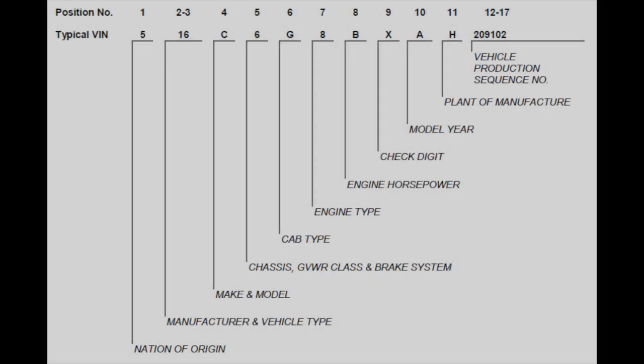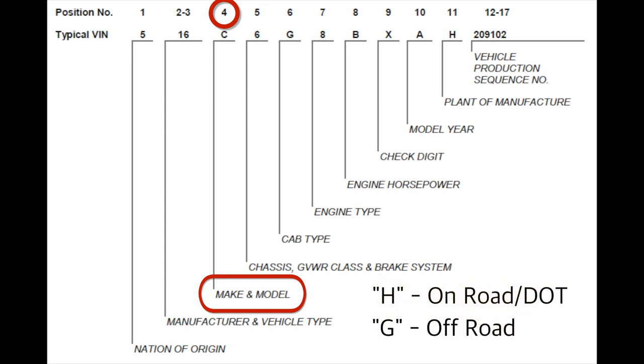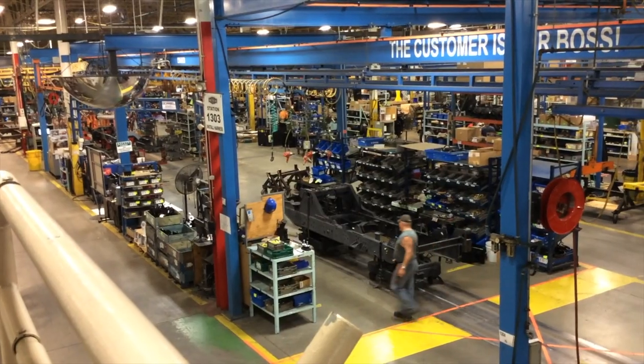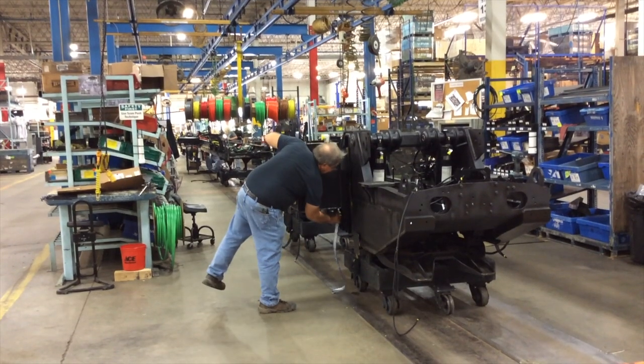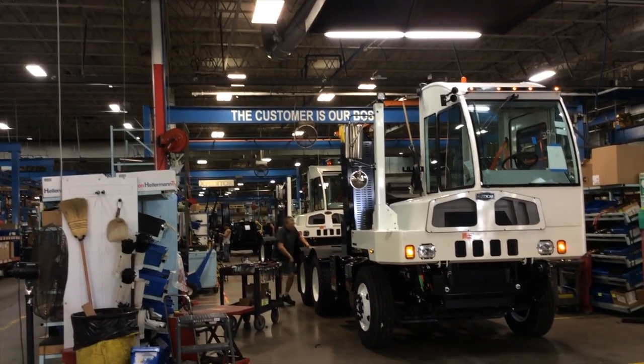For verification of the model on your unit, check the fourth digit of the 17-digit VIN. An H will signify the unit is certified for on-road use, while a G will indicate that it can be used only in off-road applications. Our trucks are proudly hand-built in Hagerstown, Indiana, and each one has a custom and specific configuration. Consult your AutoCar sales representative for guidance on equipment or options not covered in this orientation.